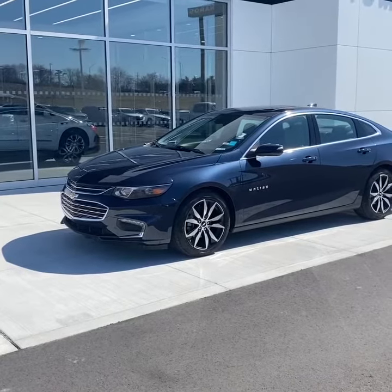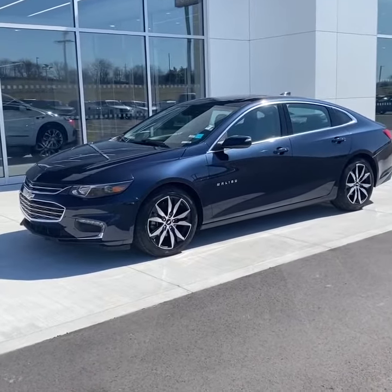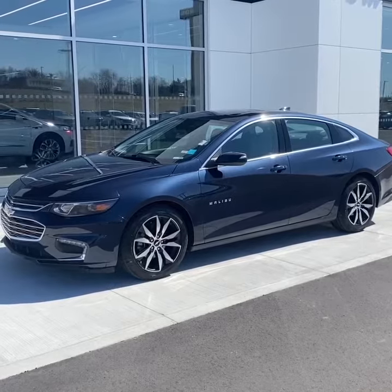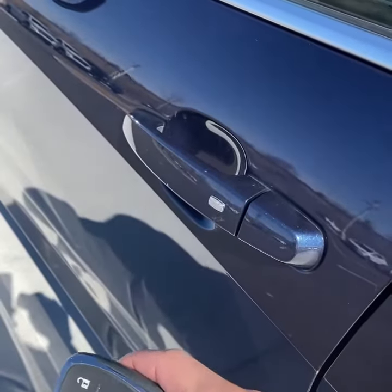This vehicle was just taken in on trade. It's finished in a nice Navy metallic. It will be detailed inside and out, where we also apply our Forever New paint protection and inspected mechanically. It does have remote start and keyless entry.